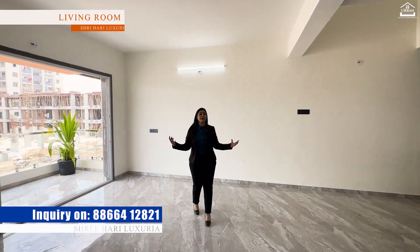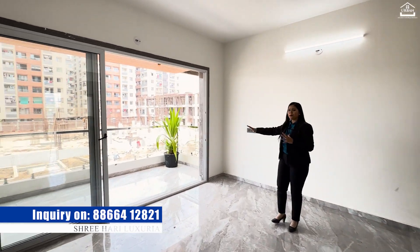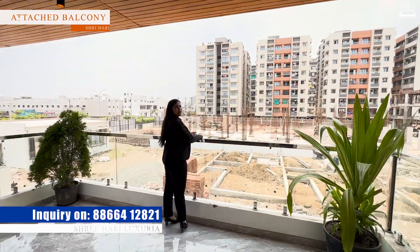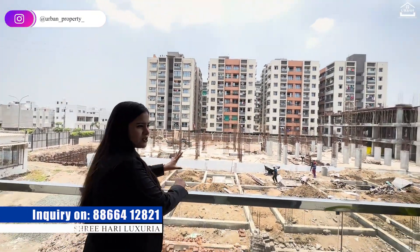This is your spacious living room right here. And here you will get a very beautiful balcony. It's a great size. And here you can see the whole view of your society — you can see the amenities and the employees' houses. There is also some area under construction.